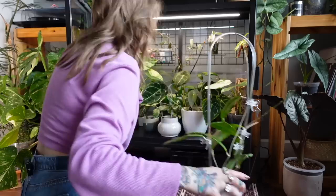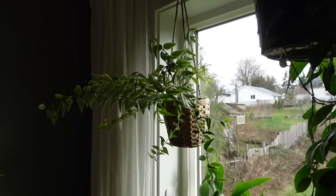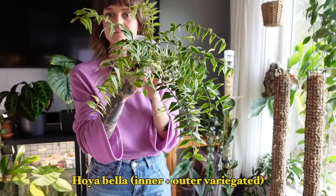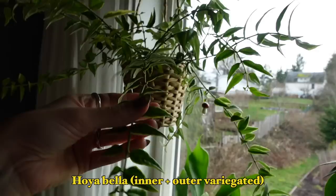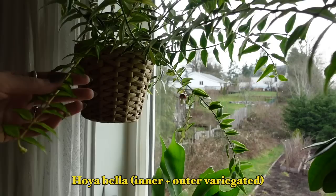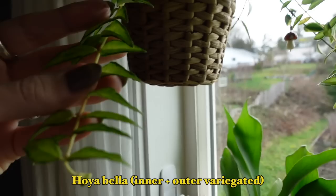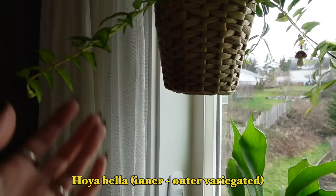We're slowly making our way across the room. Now I'm going to show you all of the plants that live in front of this window. Starting up here we have my variegated Hoya Bella — I recently moved this here because it was growing crazy on my plant shelf, but I think it looks really cute hanging in this basket. I have both the outer variegated and the inner variegated in here. I prefer the inner variegated even though it grows much slower — it's just so pretty. There are quite a few peduncles on this right now.